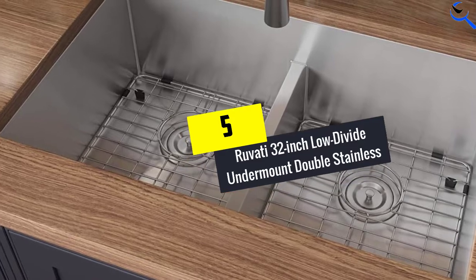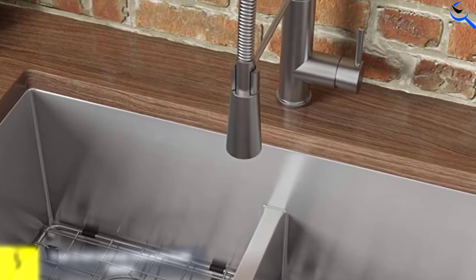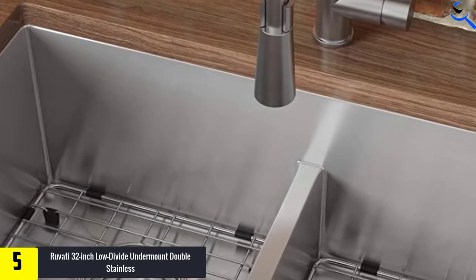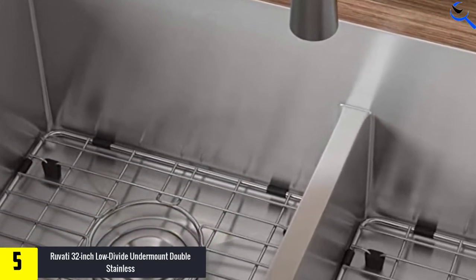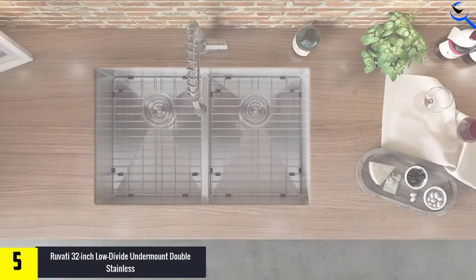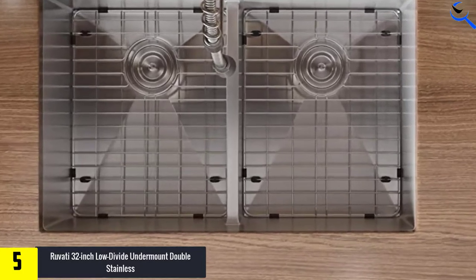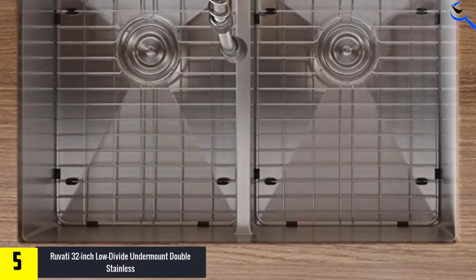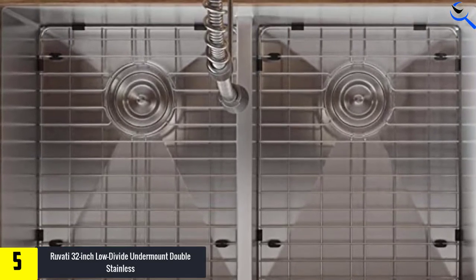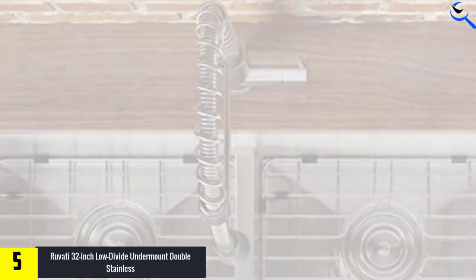Starting at number 5, we have the Ruvati 32-inch Low Divide Undermount Double Stainless. This sink is from the company's Gravena series and offers the convenience of a single bowl configuration with the functionality of a double bowl. The 32-inch wide sink measures 19 inches from front to back and 10 inches deep on its deepest side. Its low center divide is 4 inches lower than the rim, which will accommodate larger pieces for easy cleanup.